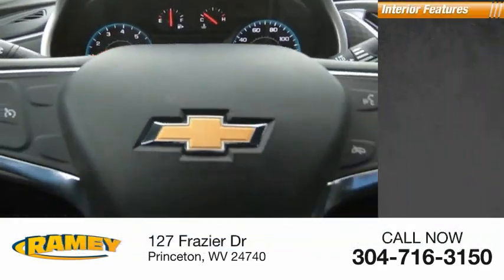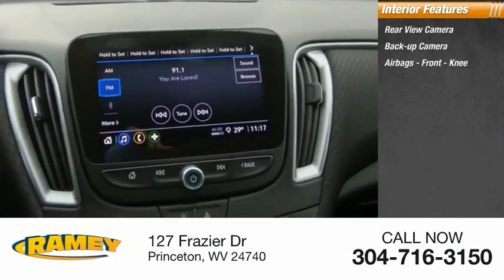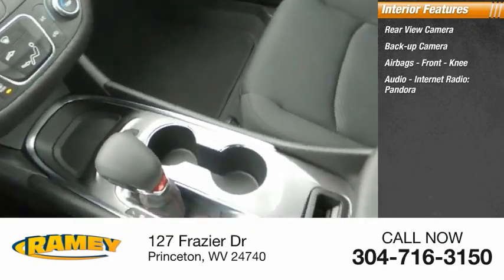Inside you'll find a rear view camera, backup camera, airbags, front knee airbag, audio, internet radio, and Pandora.